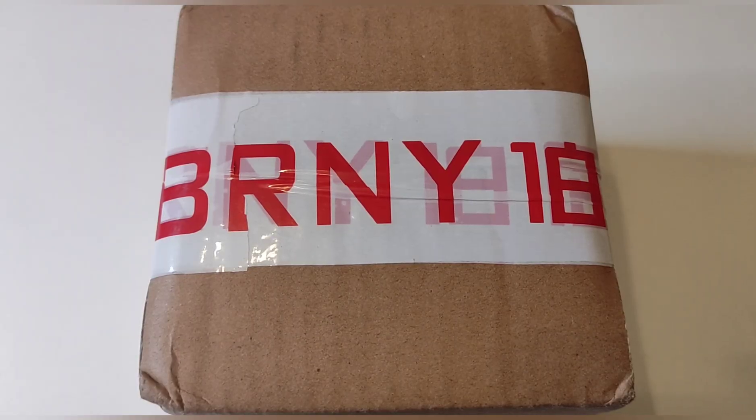Hola chicos. Hoy os traigo al canal, en exclusiva para España, un reloj de la marca Berny, el T2576MS, un reloj que no se ha reseñado en España, que es una adaptación. Luego os voy a volver a enseñar el reloj del que surgió, ese reloj de titanio que salió hace unos meses.